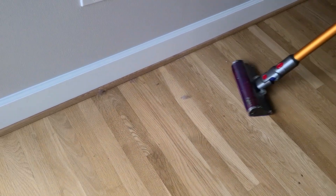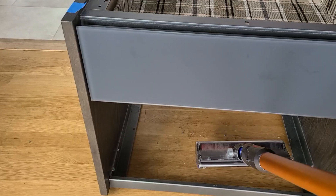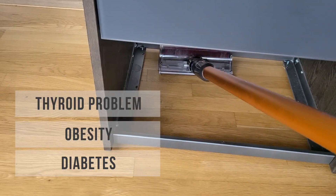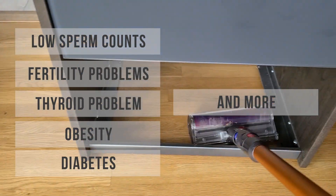Reducing house dust in our homes seems so menial, but in fact it is a critical step in reducing exposure to these toxic chemicals that are responsible for so many diseases, including diabetes, obesity, thyroid problems, fertility problems, low sperm counts, and more.